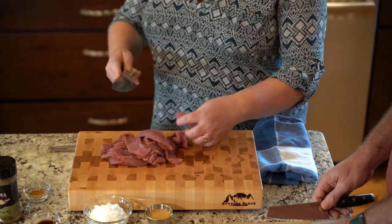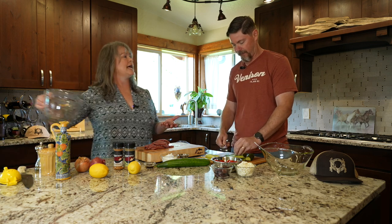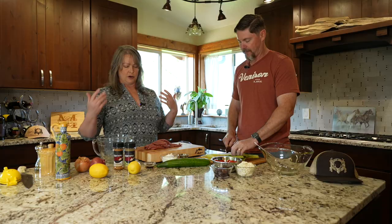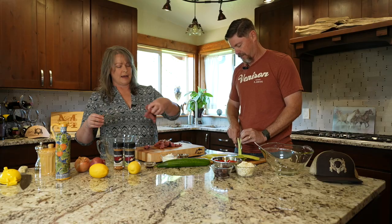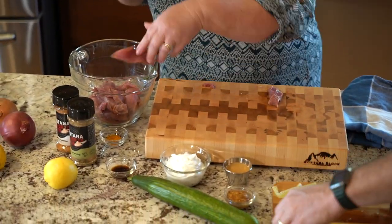A lot of people get turned off by beef fillets because they don't have as much flavor as a ribeye — in the beef world the marbling creates more flavor. But in the game world, the aging process is creating and developing those flavors that we want in our game. Absolutely — wonderful.